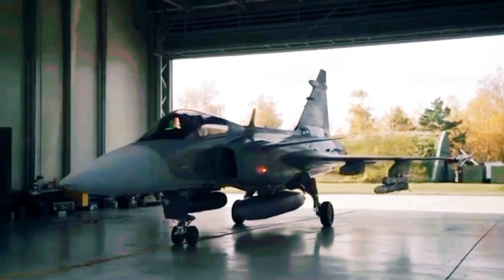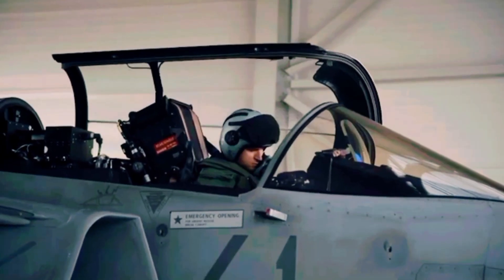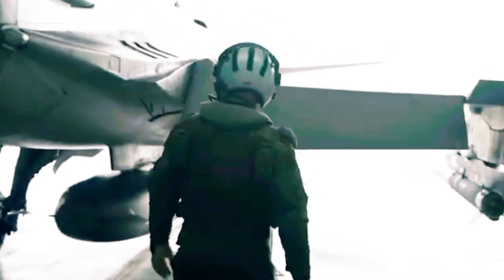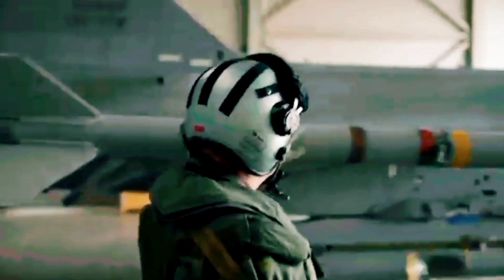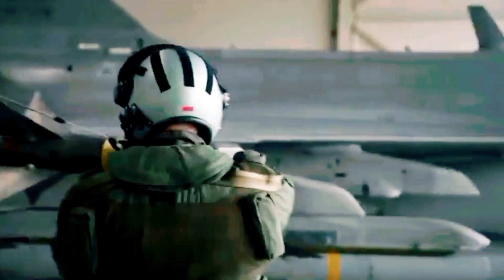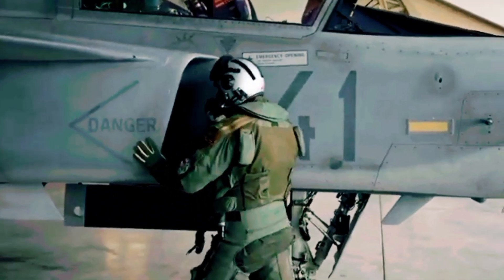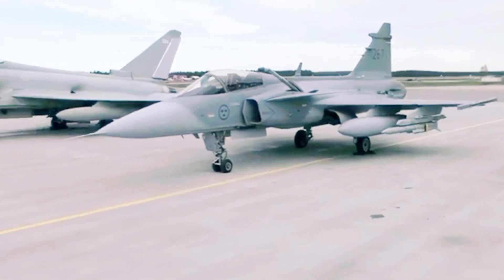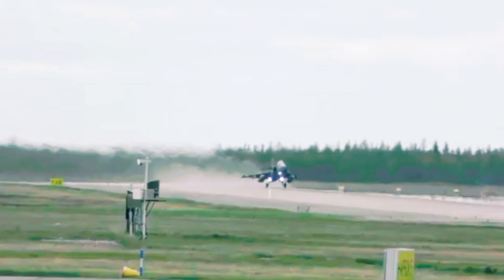And get this — despite all its tech, the Gripen E is surprisingly affordable. While other jets burn through money, this one's designed to be easy to maintain, quick to turn around, and ready to launch at a moment's notice. That's why smaller countries are lining up for it — they get top-tier power without bankrupting their budgets. Let's not forget the pilot: cockpit controls are intuitive, almost like playing a high-stakes video game, with every button where it needs to be so pilots can focus on the mission. The Gripen E is not about showing off brute force — it's a silent assassin: striking fast, staying hidden, and leaving enemies wondering what just happened. So the next time someone says impossible, remember the Gripen E, because in Sweden, impossible isn't a word — it's just the start of the next great idea.